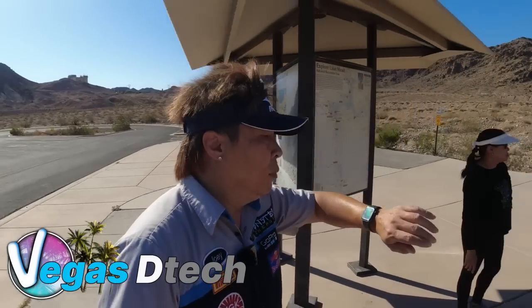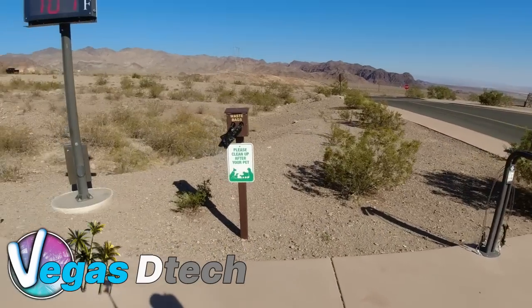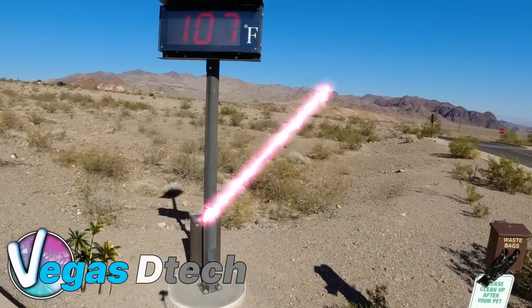We're up here at the visitor center — that's actually up that way where you'd go in and get all your information, maps and so forth. If you're going to come out here and do some hiking, go right up to the visitor center; if you have any questions or concerns you can talk with one of the staff members there. It's only eight o'clock in the morning and as you can see here, here's the current temperature at eight o'clock in the morning.